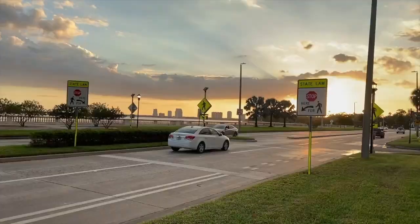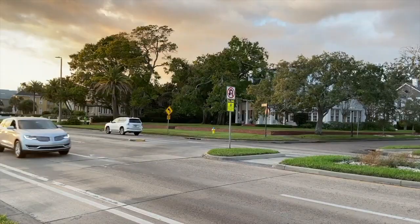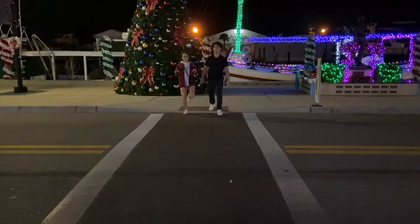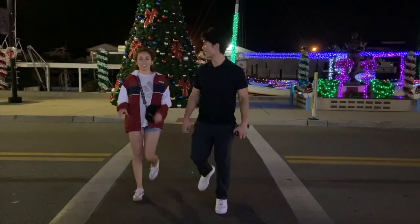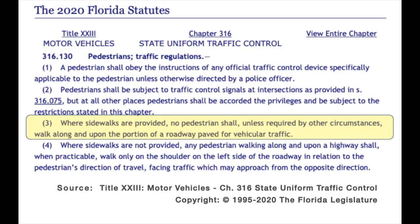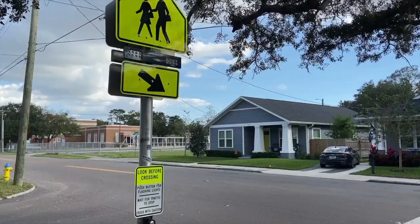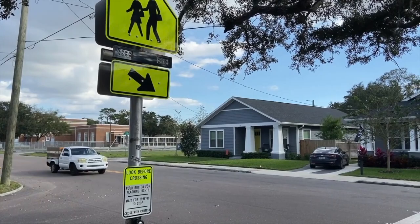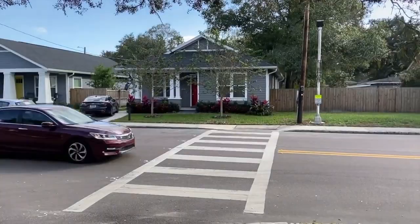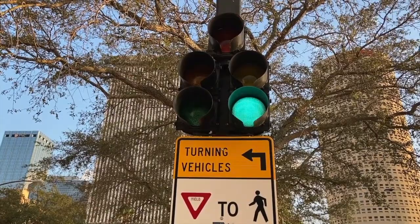In addition to technology and devices made to protect pedestrians, the current laws and policies in place in Florida are also directed towards pedestrian protection. Florida Law 316.130 states many regulations on how pedestrians should conduct themselves and how vehicles are required to respond. For example, where sidewalks are provided, no pedestrian shall, unless required by other circumstances, walk along and upon the portion of a roadway paved for vehicular traffic. And a pedestrian shall obey the instructions of any official traffic control device specifically applicable to the pedestrian unless otherwise directed by a police officer.